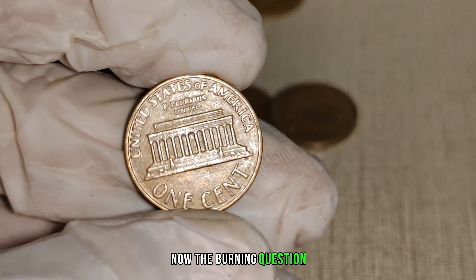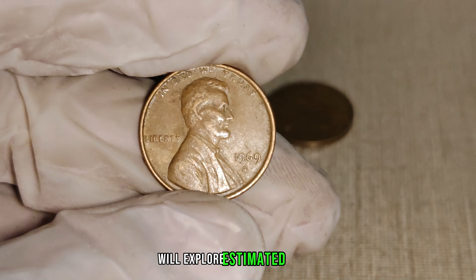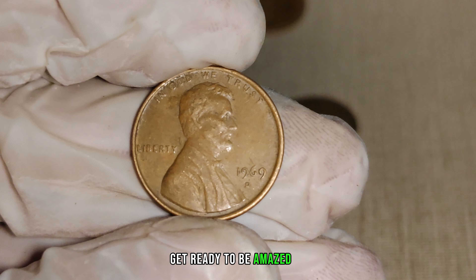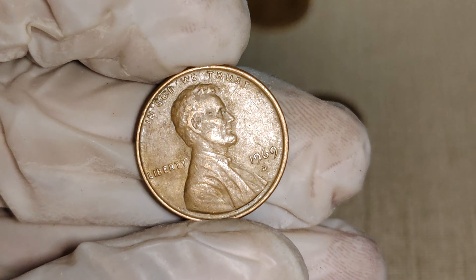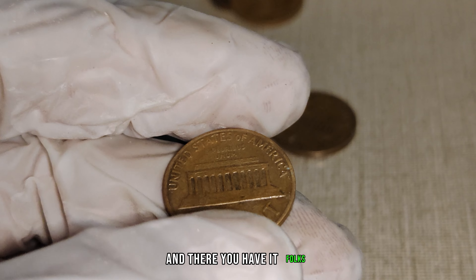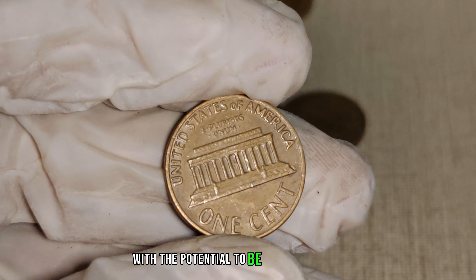Now, the burning question — just how much could a 1969 D-Mint Mark Lincoln penny be worth? We'll explore estimated values based on current market trends and share some jaw-dropping figures from past auctions. Finally, this penny's value in the market is $2.1 million. And there you have it, folks — the 1969 D-Mint Mark Lincoln penny, a small copper coin with the potential to be worth millions.